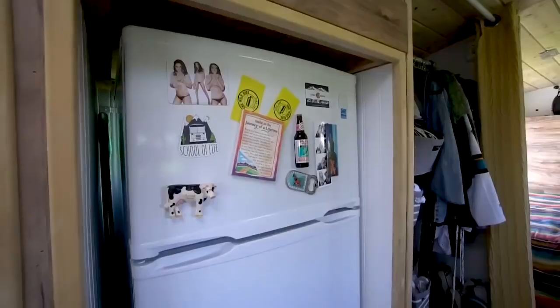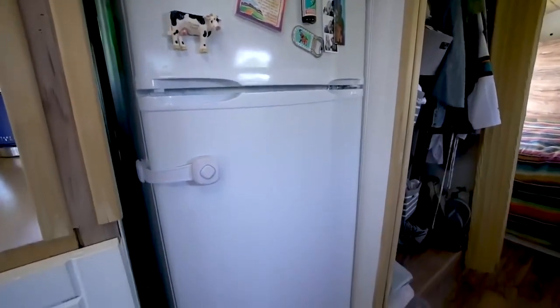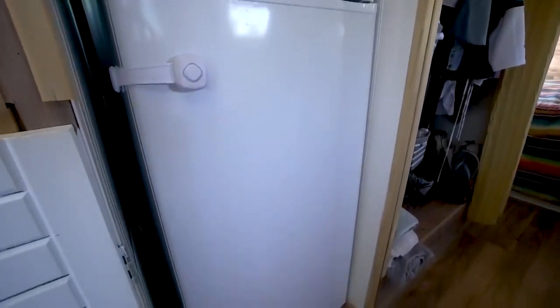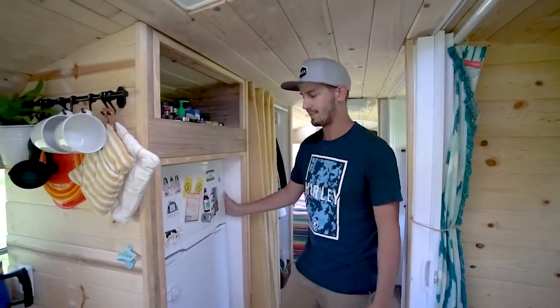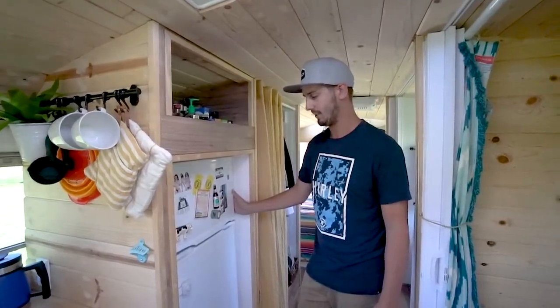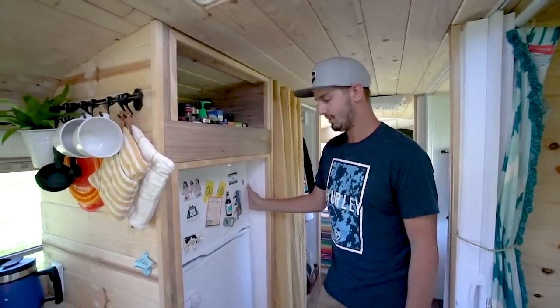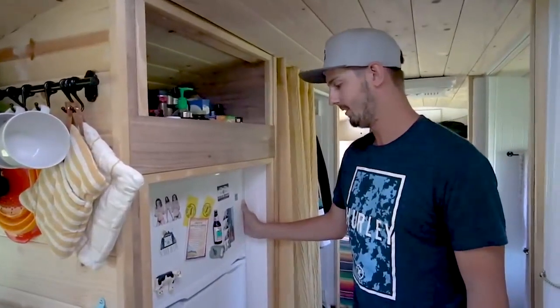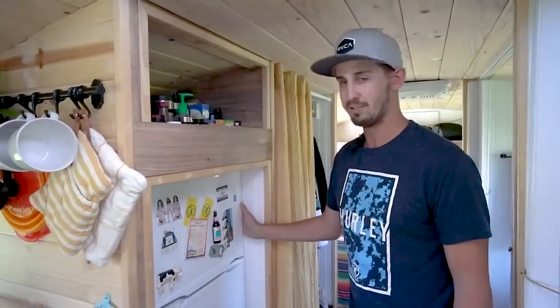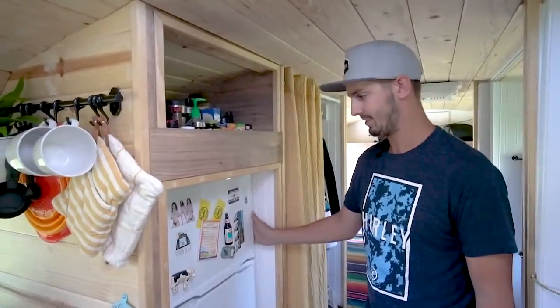For our fridge, we got the Avanti super energy efficient apartment-size fridge. It runs pretty much just off our solar. Solar was one of the last things we added to the bus and we're really happy we did because we never have to worry about the fridge. We can always turn the temperature down when the sun goes down and the fridge stays cold all night.